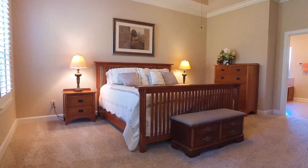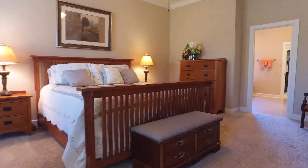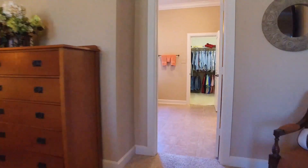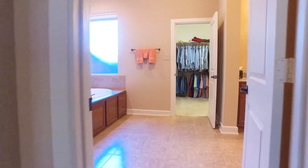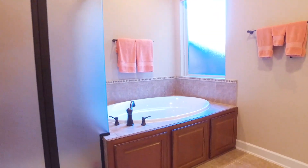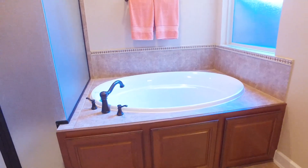The split floor plan allows for the master to be at the back of the home, with cozy carpet and crown molding. The master bathroom has a spa-like feeling with double sinks, a large tub, and a separate shower, plus great closet space. It's also connected to the laundry room.